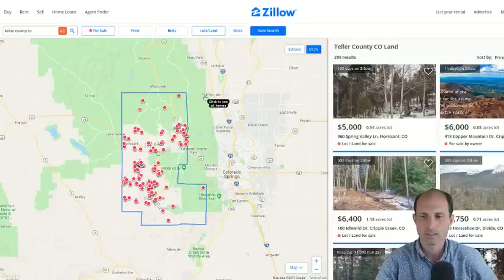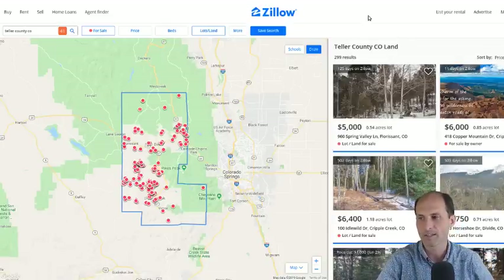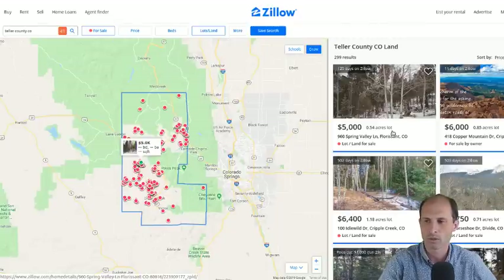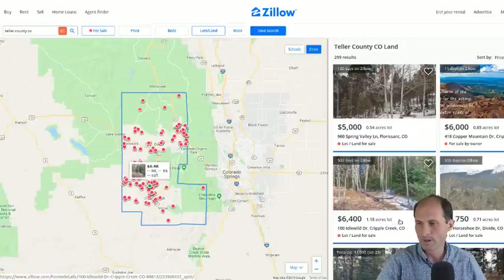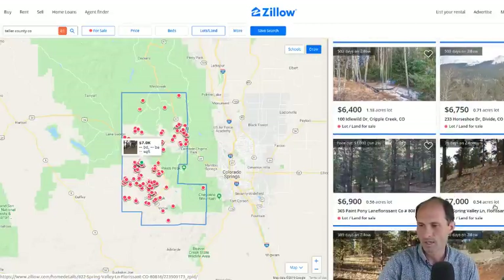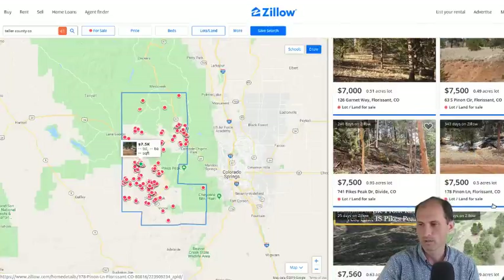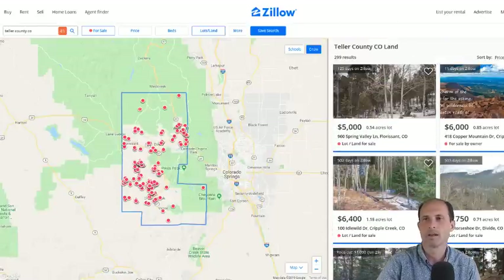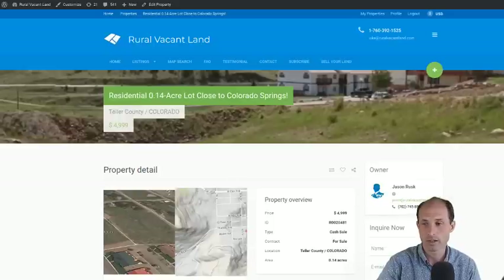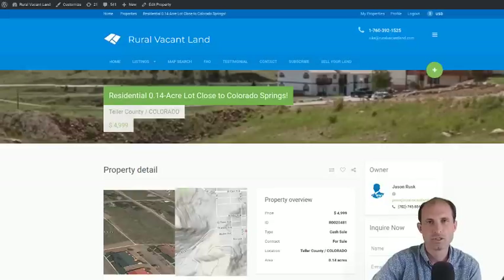I pulled up Zillow and looked at the whole county — Teller County, Colorado — across all sizes, and the cheapest one in the county there is $5,000. So this listing is one dollar cheaper than that. There are other ones around the county for a couple dollars more, but this is the absolute cheapest one in the county. Take a look at what we have and what others have, and decide for yourself — but we've got the cheapest property in Teller County, Colorado right now on ruralvacantland.com.